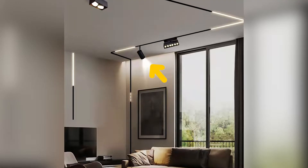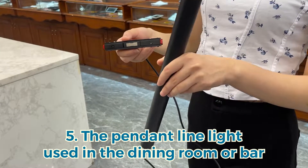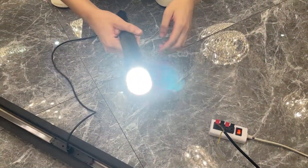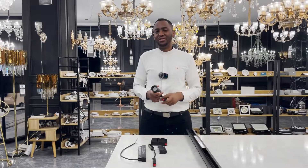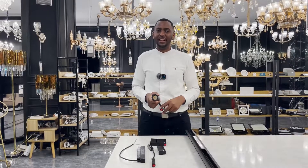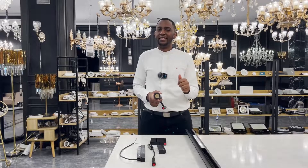Finally, the pendant line light, used for dining rooms or bars — it has a more perfect space three-dimensional sense. That's it for today. I believe you now have more knowledge about magnetic suction track lights. Don't forget to subscribe to the channel and give us a thumbs up. Bye bye!